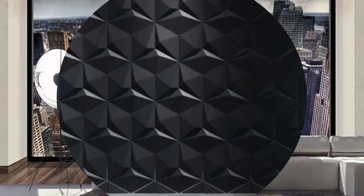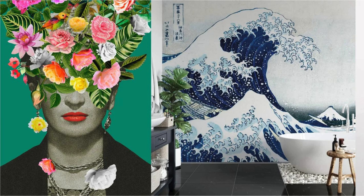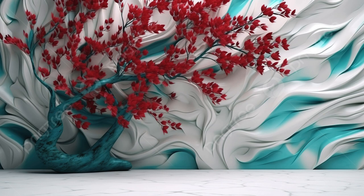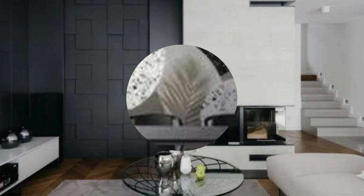Beyond the visual feast, the transformative nature of 3D wallpaper extends to its ability to manipulate light and shadow, influencing the ambience of your space. Witness the magical interplay of sunlight or artificial lighting, adding depth and drama to your interiors. The versatility of these wallpapers allows you to curate an environment that resonates with your personality, whether it's a sleek and modern aesthetic or a more organic, nature-inspired feel.